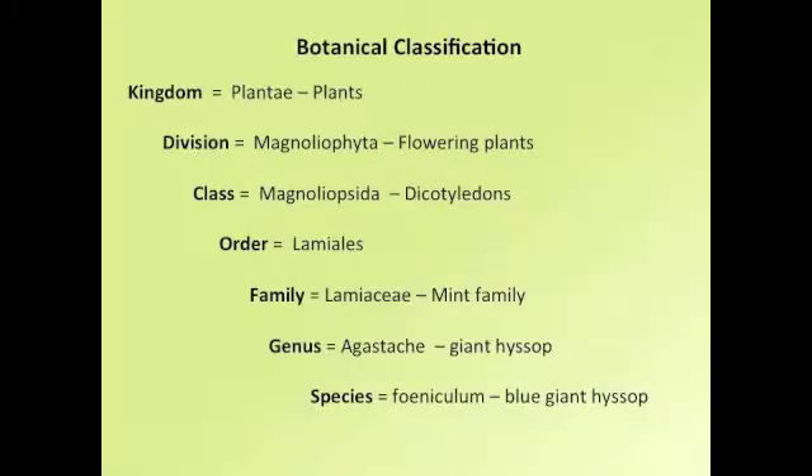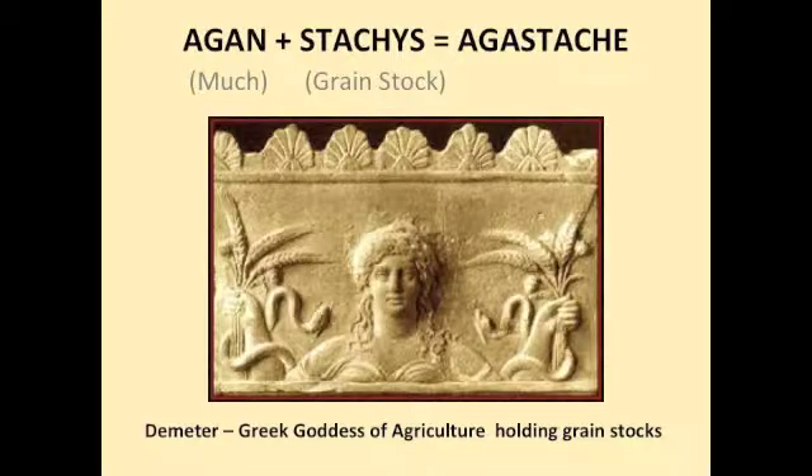Annis hyssop is a flowering perennial in the Lamiaceae family, or the mint family. Agastache is derived from the Greek words for 'much' and 'grain stock,' which refers to its flower spikes.